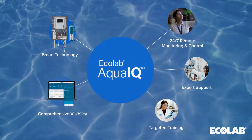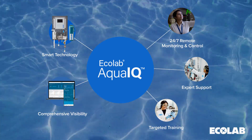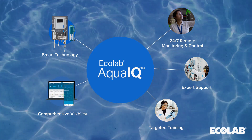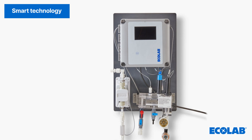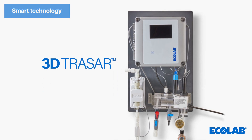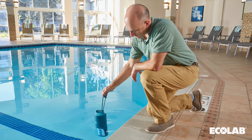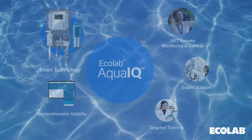Ecolab AquaIQ is a real-time integrated digital solution that proactively detects problems and determines actions to optimize pool performance, all backed by extensive water expertise and comprehensive support. The AB1000 controller uses 3D Traser technology for a highly advanced and comprehensive water performance system that ensures the chemicals in the pool are perfectly balanced. This integrates with Ecolab's market-first auto-titration technology for real-time water quality tracking.